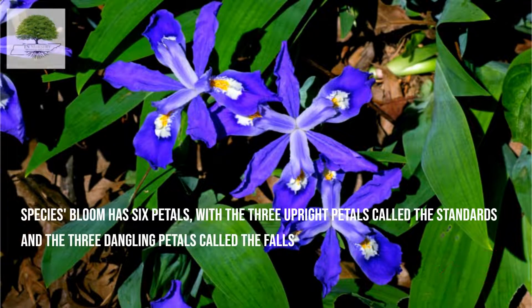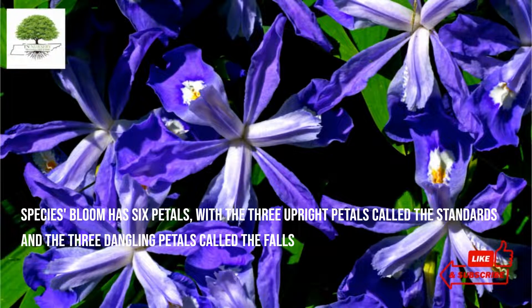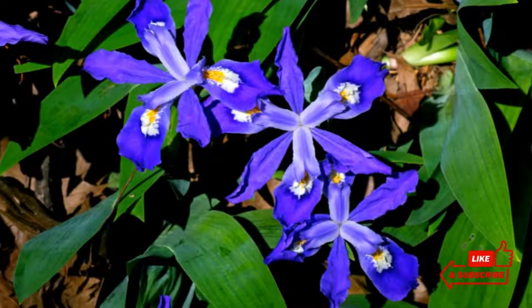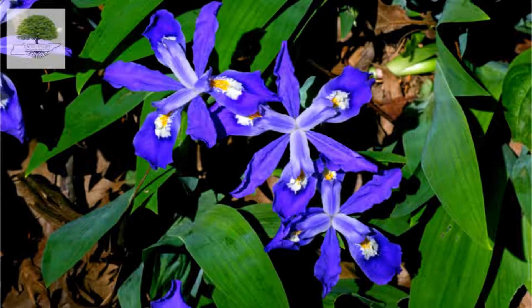This species' bloom has six petals, with the three upright petals called the standards and the three dangling petals called the falls. These plants have thick and fleshy stems called rhizomes that grow under the surface. Its flowers are held by very short stems, which are sometimes almost stemless.